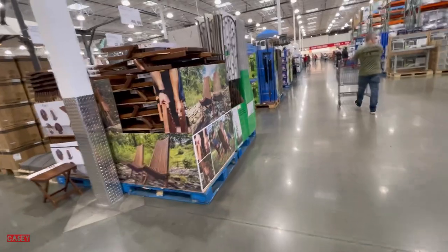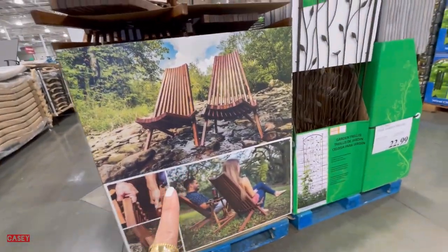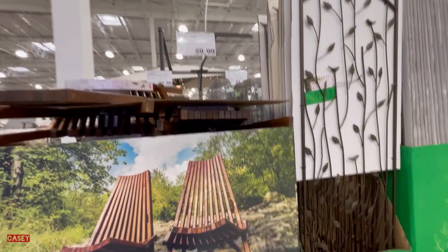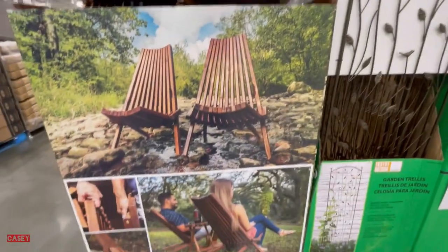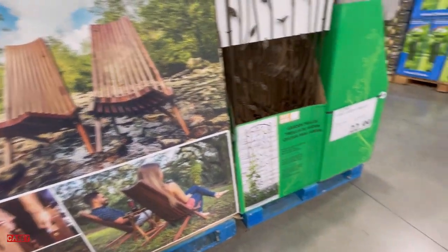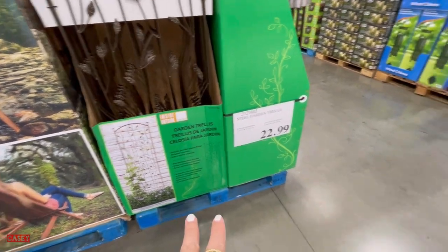Then we have this one as well, which is so nice — the Melino chair for $59.99, and it's foldable. They also have this garden trellis for $22.99.